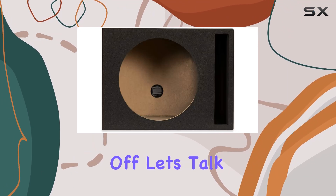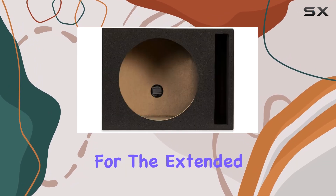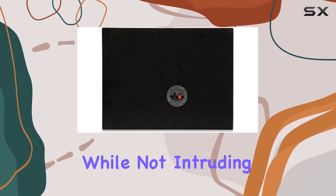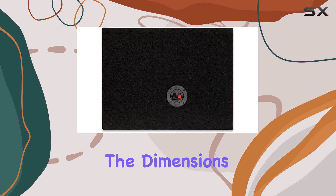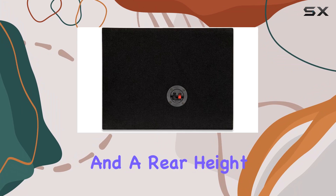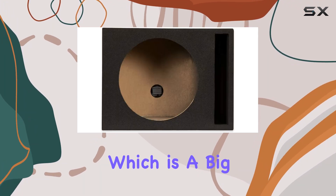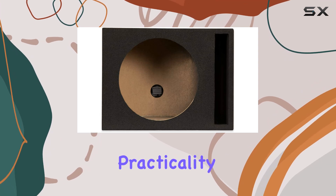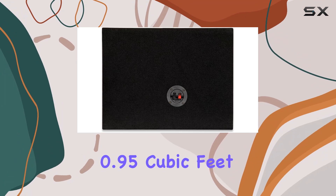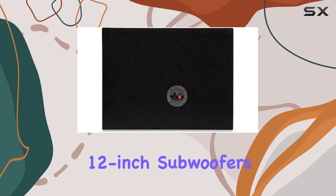Let's talk about the construction and design of the sub-box enclosure. Crafted specifically for the extended cab of the Chevy CK, the enclosure fits snugly, maximizing space while not intruding into the cabin. The dimensions of 56-3/4 inches wide, with a front height of 10 inches and a rear height of 6-1/4 inches, are perfect for under-seat installation, which is a big plus for those who want to retain the truck's practicality for daily use. The sub-box features an airspace of 0.95 cubic feet and a mounting depth of 5 inches, which is ample for the included 12-inch subwoofers.